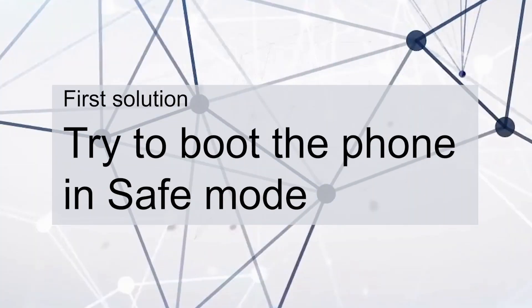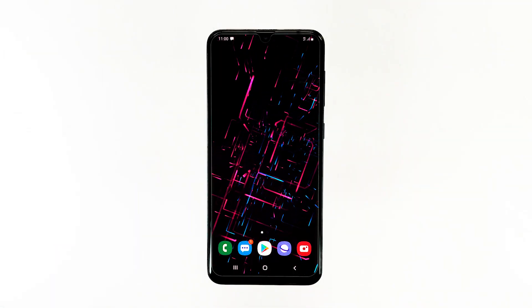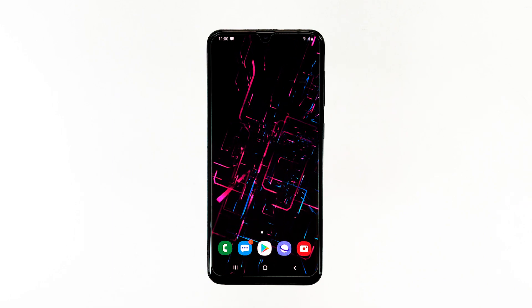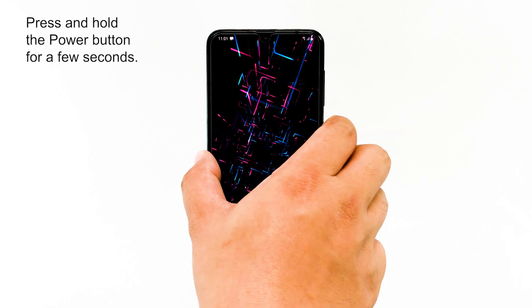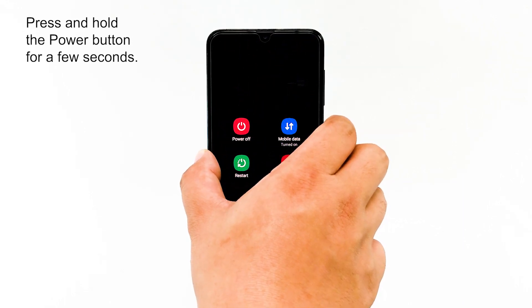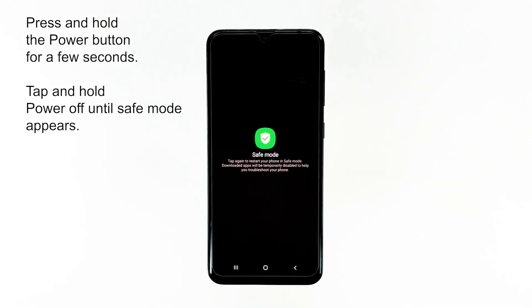First solution: try to boot the phone in safe mode. It is always possible that an app, or some of them, has triggered a problem with the firmware that resulted in a problem like this. In such case, you would be able to make your phone boot up into safe mode, considering the fact that most of the time, third-party apps are the cause of a problem like this.